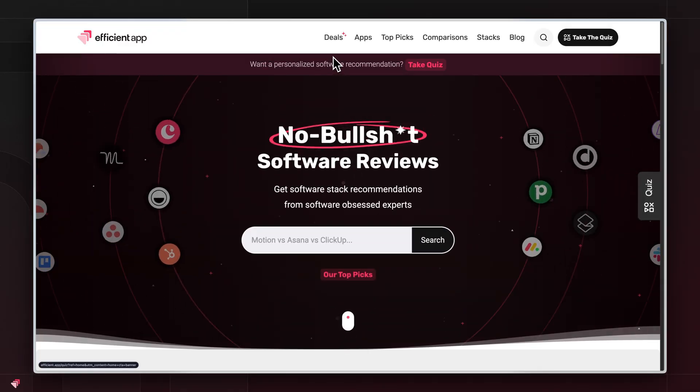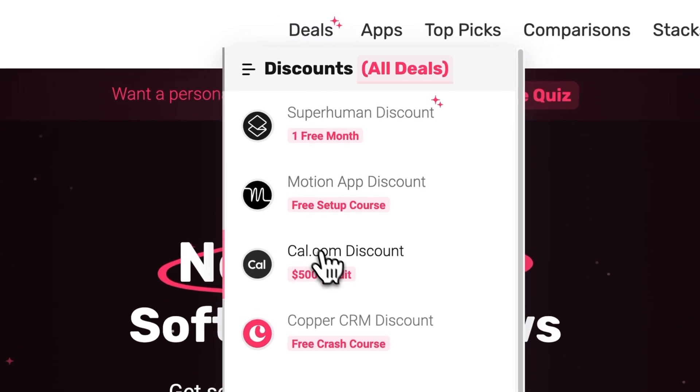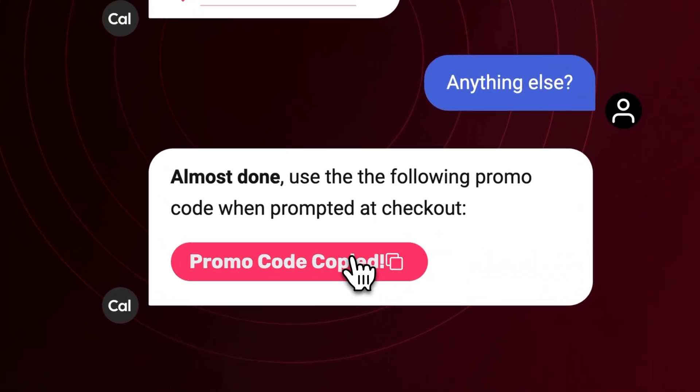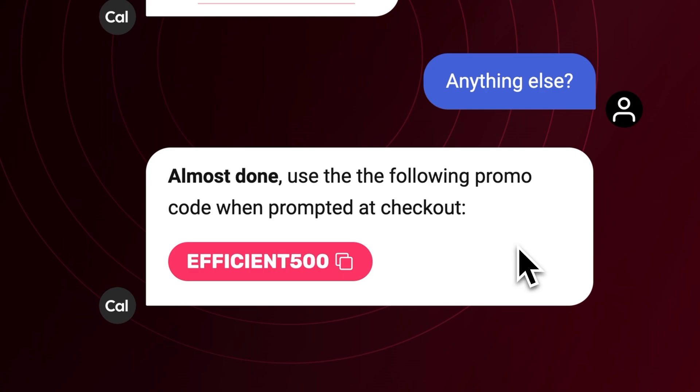So if you're an individual, grab yourself a free Cal.com seat. Or if you're a business, grab yourself $500 worth of credit using the link down in the description. Now you may still be wondering: what about the other meeting schedulers out there, or how do I really know that Cal.com's for me?